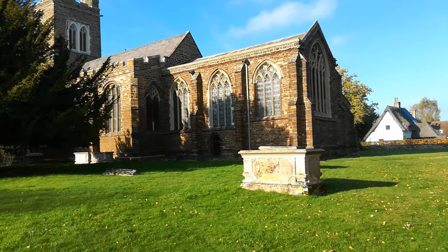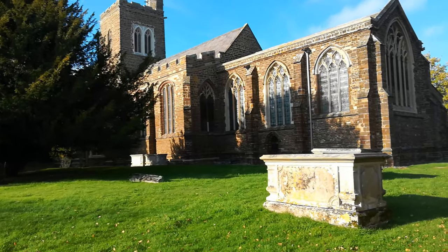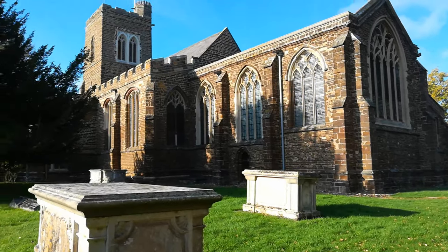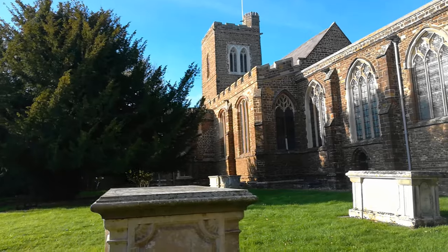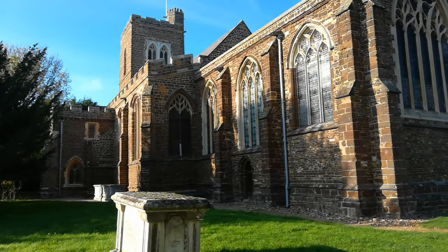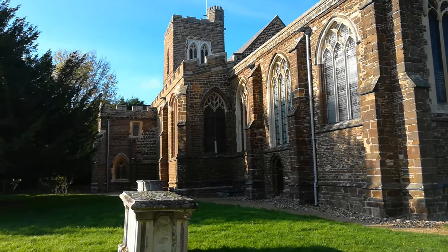The church itself was built between 1330 and 1370, and apparently the building of the church was actually interrupted by the Black Death — commonly known as the plague in England — and I understand that that can actually be seen within some of the stonework.